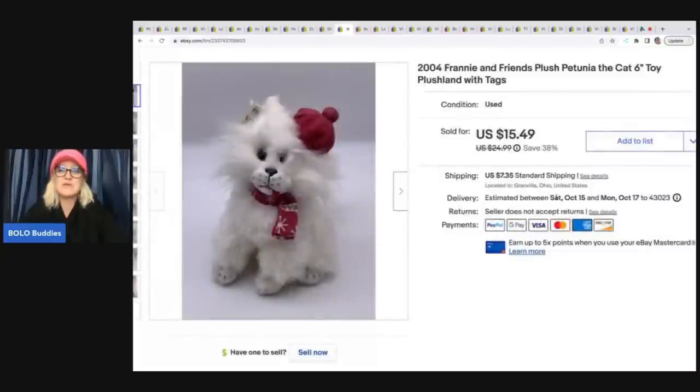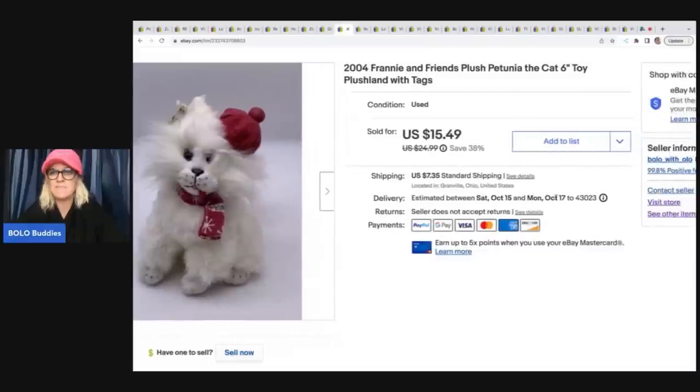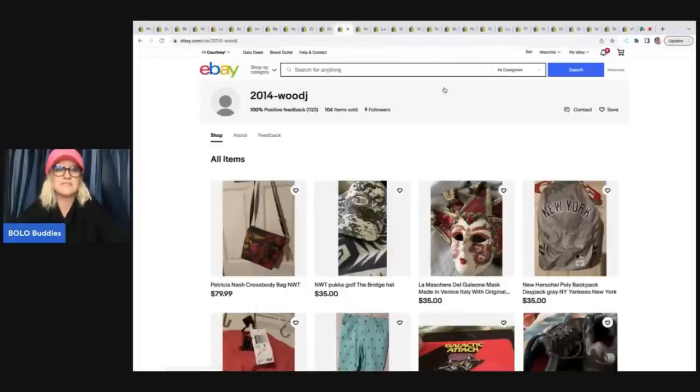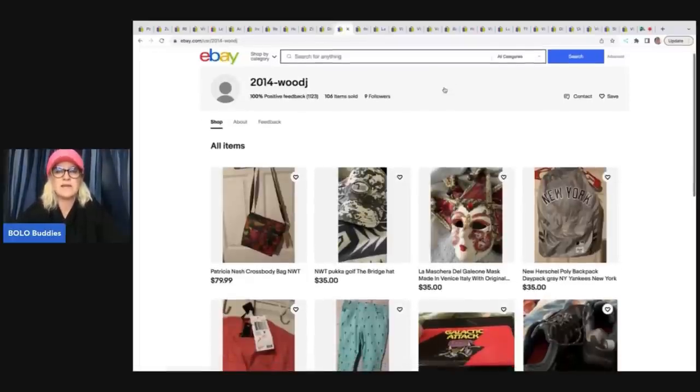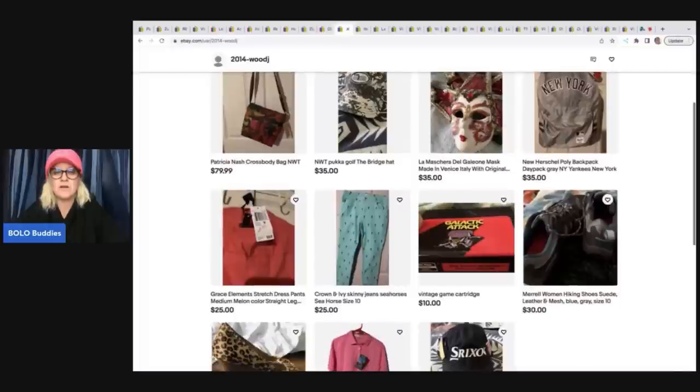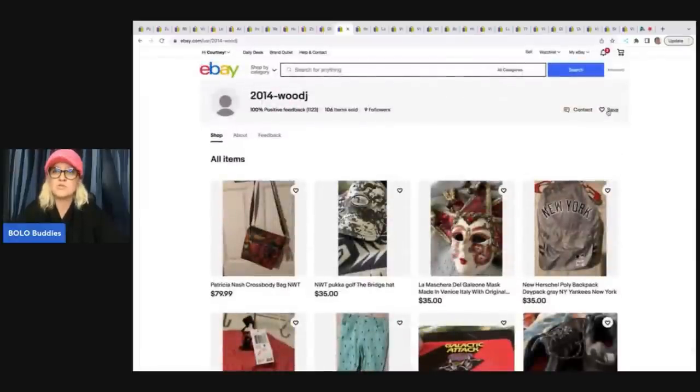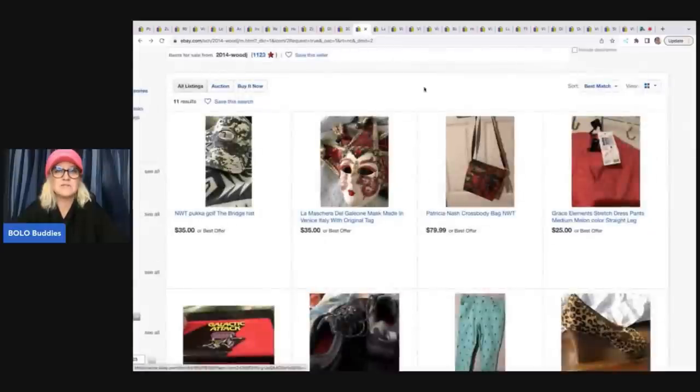This one sold to a viewer — shoutout to '2014dashwoodj' on eBay. I got it at a garage sale for 50 cents and she sent me an offer for $10, which I happily took. She has her own eBay store — she asked if I minded sharing it, so definitely give her a follow. If you want to follow a store on eBay, just hit the little heart and it saves the store.